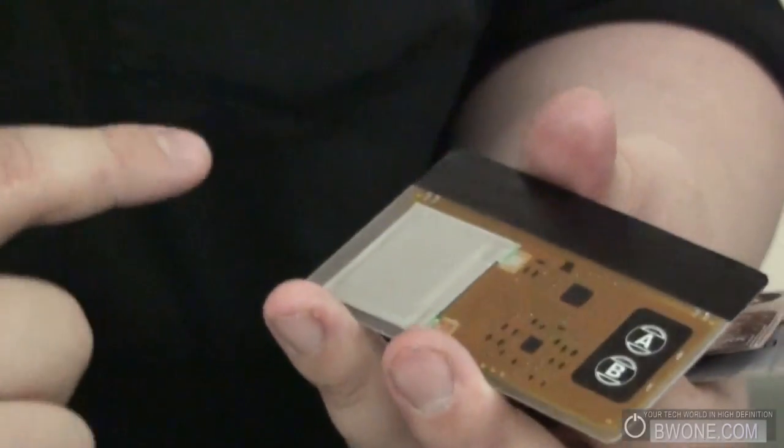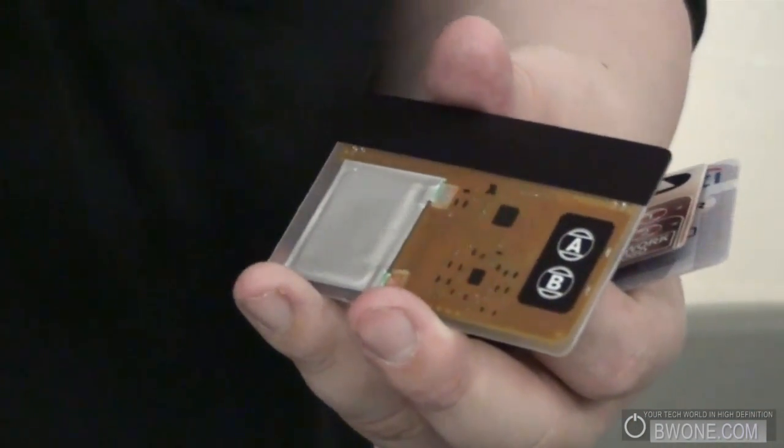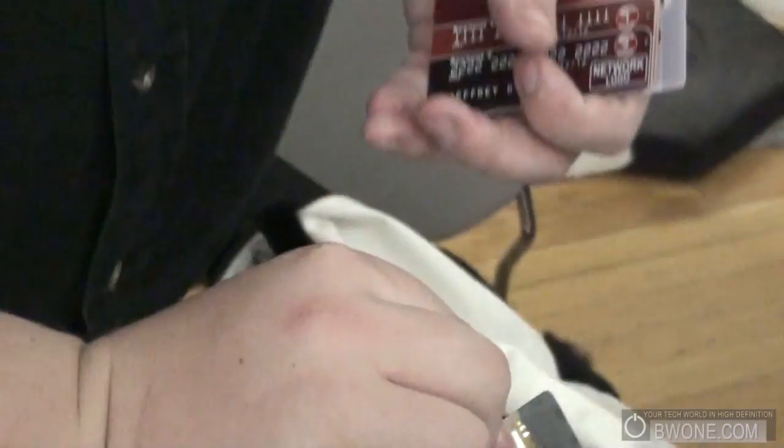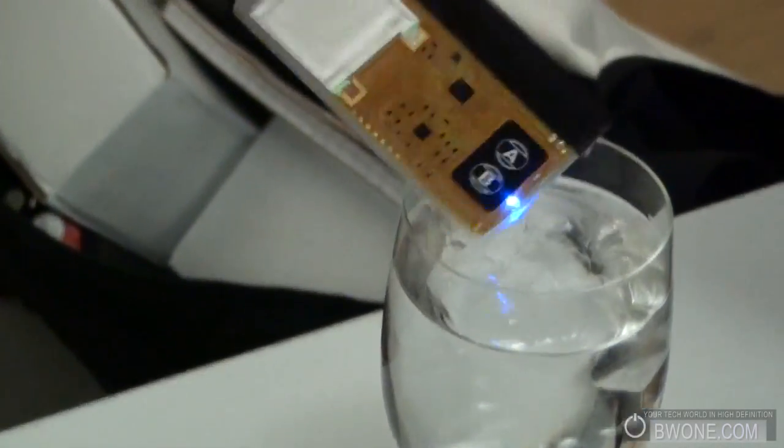We've completely surrounded our electronics package in plastic that allows our card-programmable stripes to be completely scratch-resistant — they will not scratch like normal stripes. And if I turn the cards on, I can dunk them in water, and you can see the cards are completely waterproof. They can survive in your washing machines.